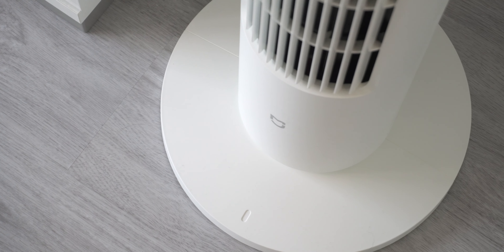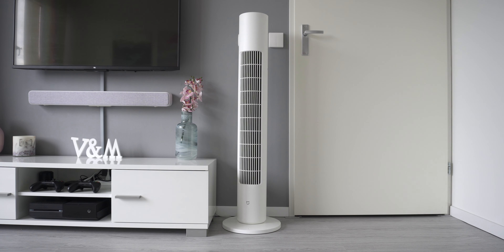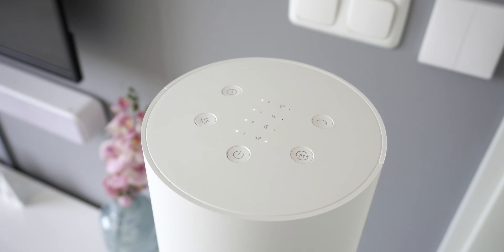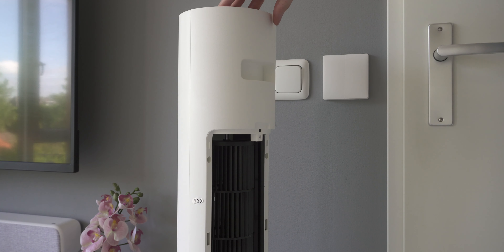I'm interrupting just before we end for a bonus round — this is definitely a nice gadget from Xiaomi that you want for warm weather: the Xiaomi Magia smart bladeless tower fan. It's not below $20, but it's an interesting gadget worth considering.